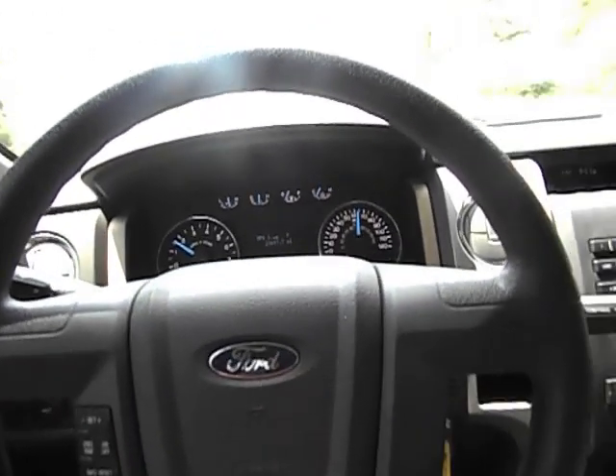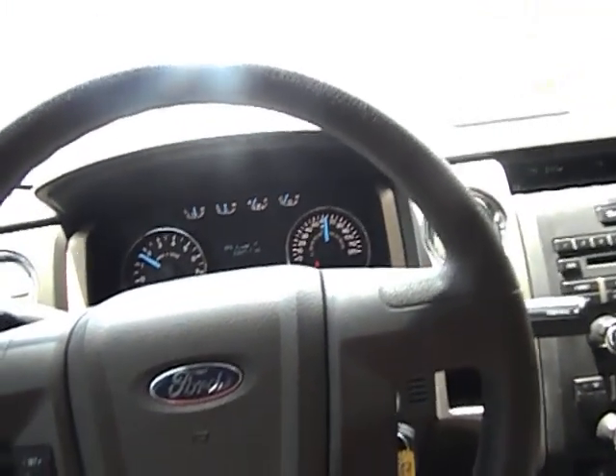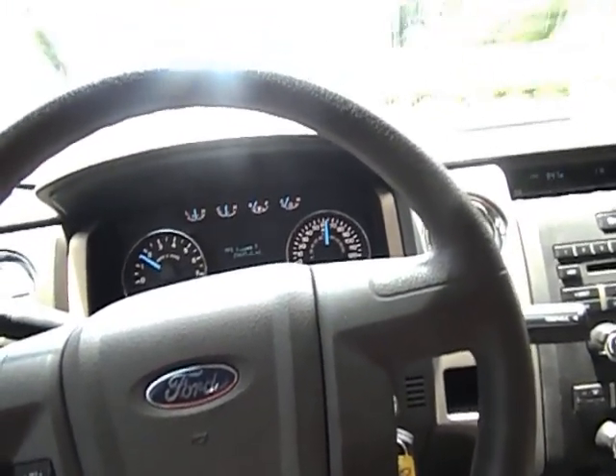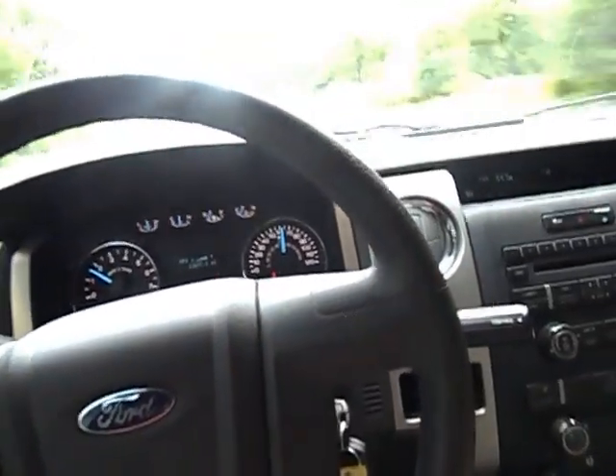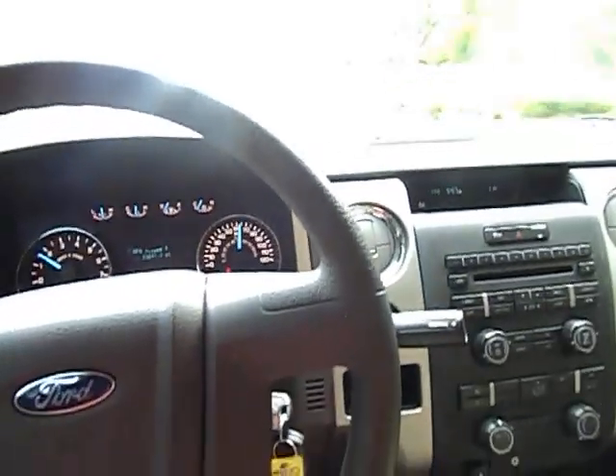Any one of our sales staff will be pleased to speak with you and talk to you about purchasing this truck. If you need any other information, just feel free to give us a call. Again, midwaypowersports.com. Thank you and have a great weekend.